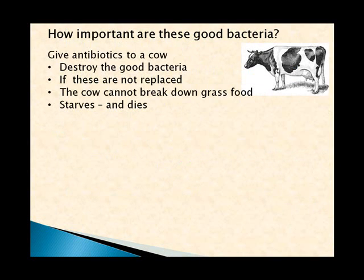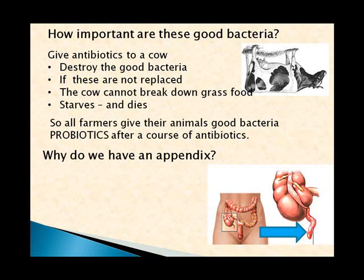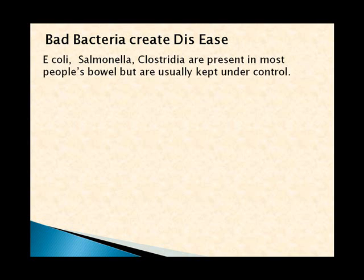How important are these good bacteria? Here's an example: if you give antibiotics to a cow, it destroys the good bacteria, and if these aren't replaced the cow can't break down grass — the cow starves and dies. So farmers know their animals need good bacteria, which they call probiotics, after a course of antibiotics. Another good example is the appendix — that little thing hanging from the cecum. The appendix is actually a reservoir of good bacteria, protected from diarrhea and antibiotics. When diarrhea and antibiotics are finished, the good bacteria zoom out of the appendix into the bowel and recolonize it.